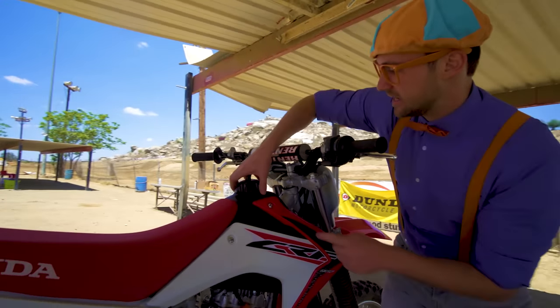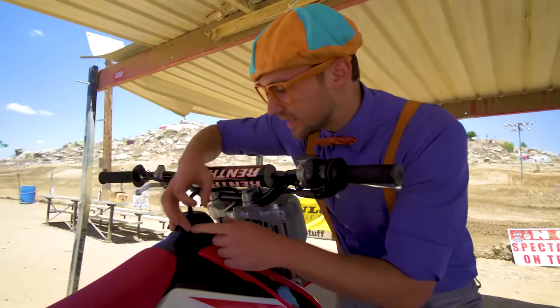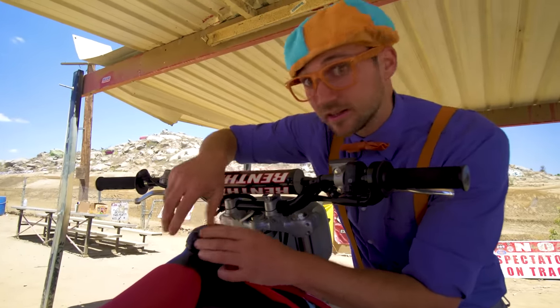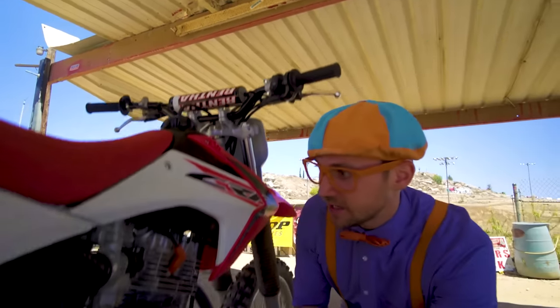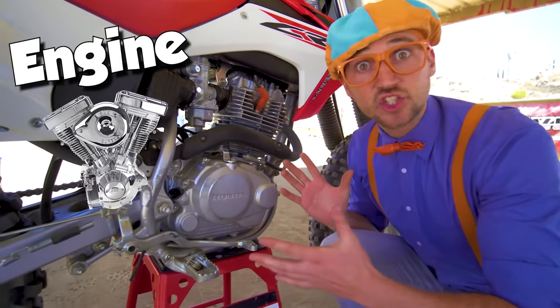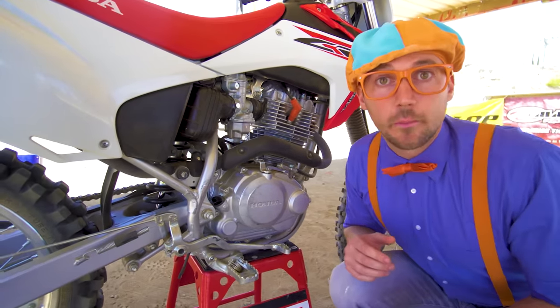And look at this! This is the gas tank! This is where you put in all of the gas! All right, let's close that back up, nice and snug! And look down here - this is the engine of the motorcycle! It looks so powerful!